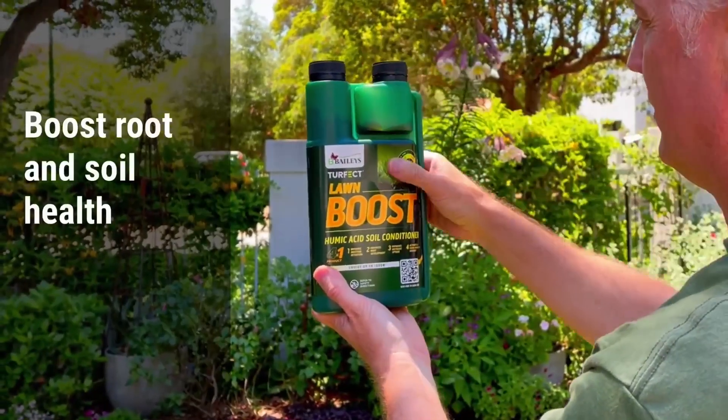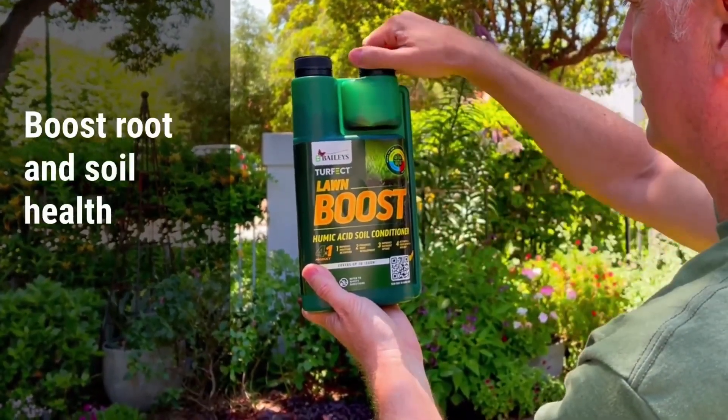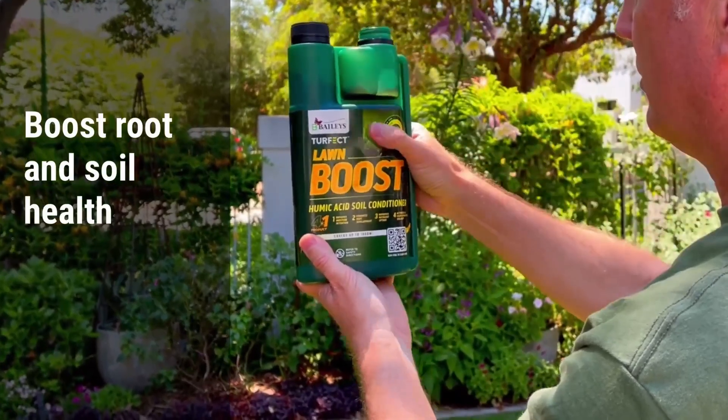Boost is for soil health. Humic supercharges root development and enhances soil fertility.